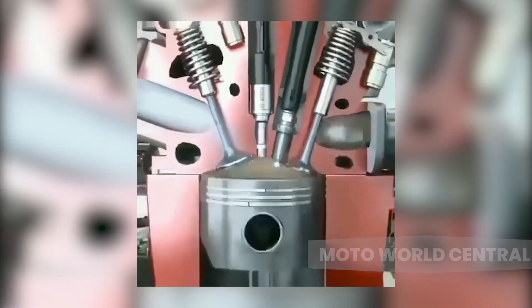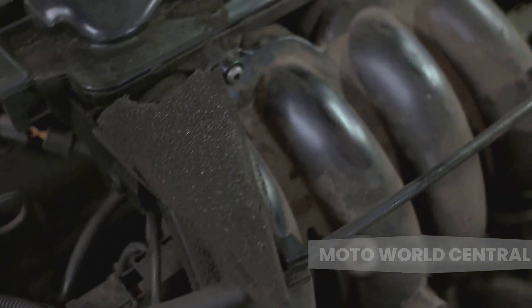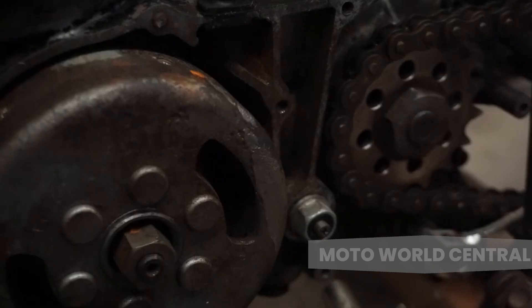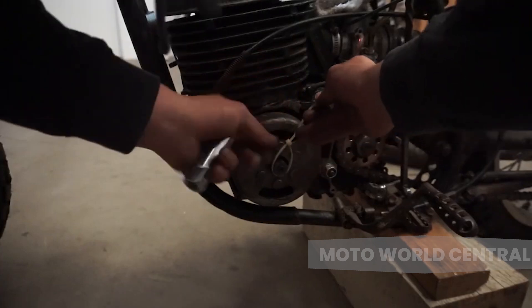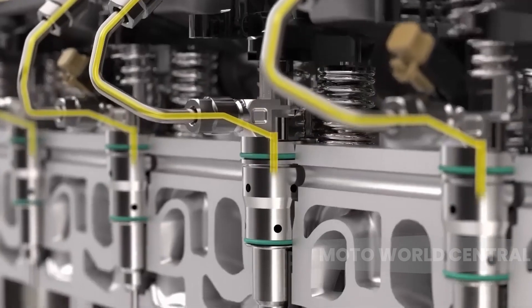During the intake stroke, the pistons move down as the intake valves open to let in air and fuel. The pistons then move up, compressing the air-fuel mixture. The spark plugs ignite this mixture, causing combustion and forcing the pistons down. Finally, during the exhaust stroke, the pistons move up again, pushing out the exhaust gases through the open exhaust valves. The cycle then repeats.